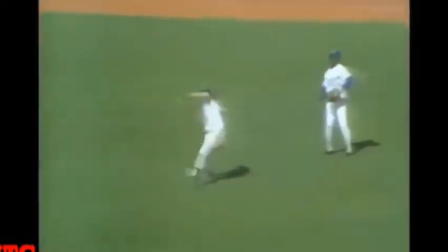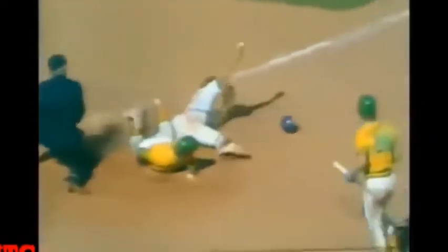High fly ball to shallow — well, medium center — and he should come home and score. Win makes one throw and Ferguson took it with the better arm. The throw! They got it!